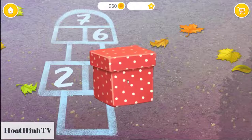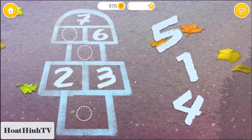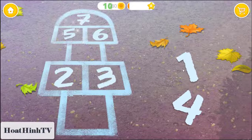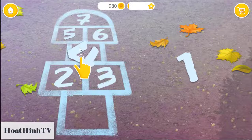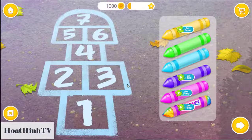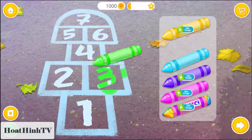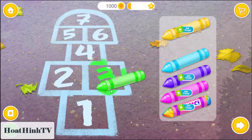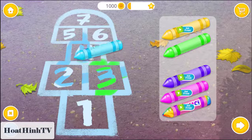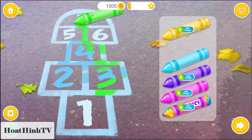I wonder what's inside. Wow! Some numbers are missing. Five. Four. One. Let's color it! Two. One.